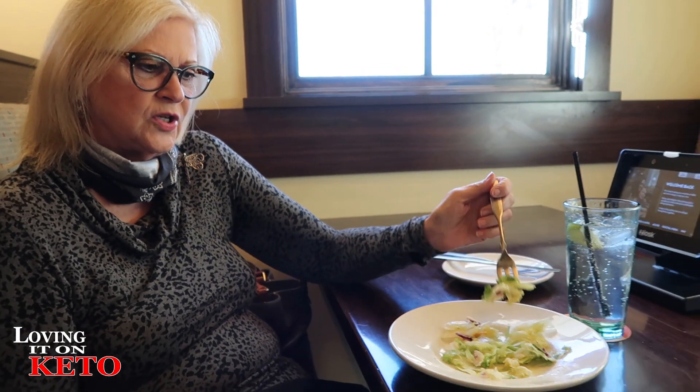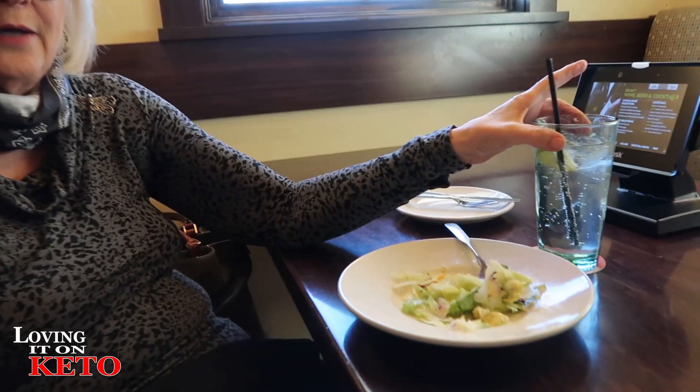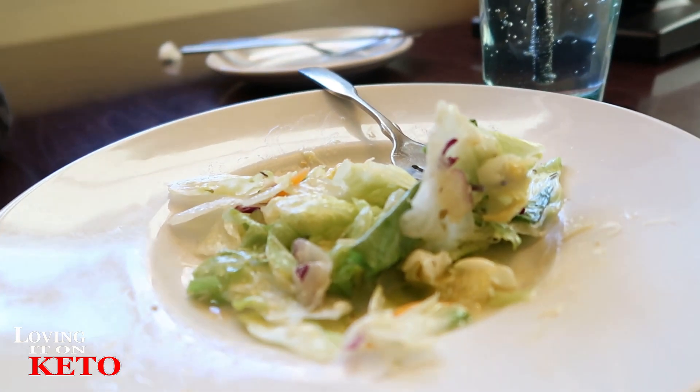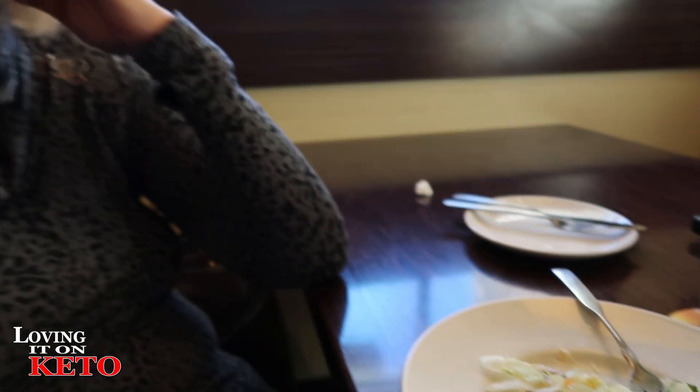We are at Olive Garden. Mom and Wendy ordered the grilled salmon with broccoli, and Harry is getting the grilled chicken margarita with broccoli — it has pesto, tomatoes, and broccoli. Wendy is also having a little bit of salad with no croutons, just the regular Olive Garden dressing, and a club soda.